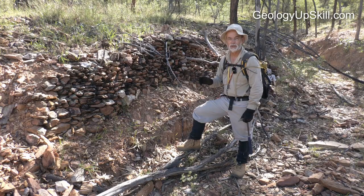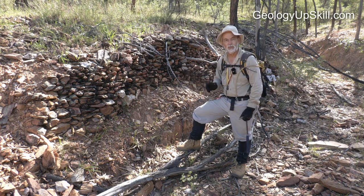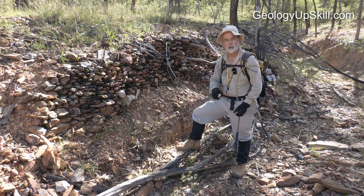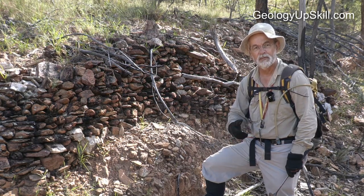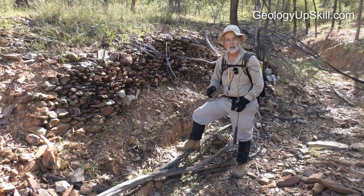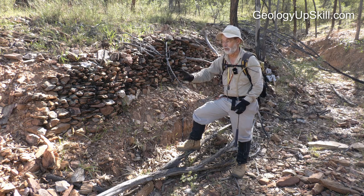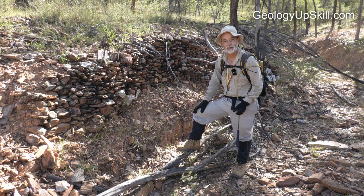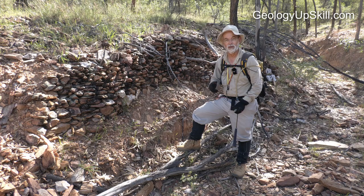One particularly good indicator of historical alluvial workings are dry stone walls along the edge of a creek. When the old alluvial miners were working a creek they'd pick out all the stones and throw them up onto the bank so they could wash the fine-grained alluvium through a sluice box. Their aim was to get down to the bedrock at the base of the creek because most of the gold would be trapped in the cracks and crevices on that bedrock. If the alluvium was particularly deep they'd sometimes build these beautiful dry stone walls along the edge to stop the rocks sliding back in. If you see that, you know there was a lot of gold and it was worth their while to dig down to that bedrock.